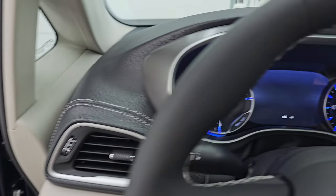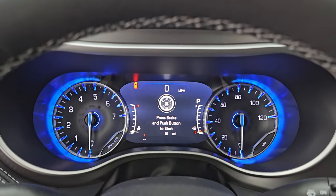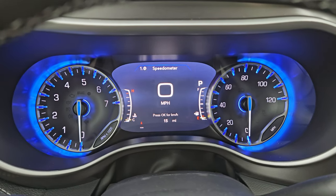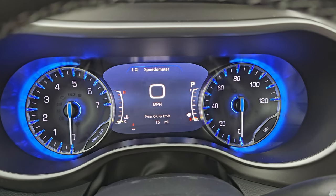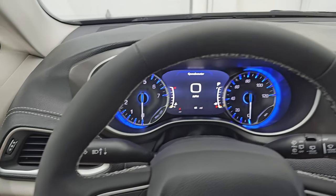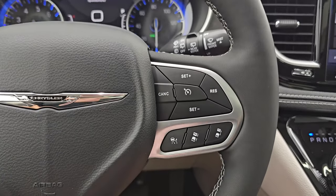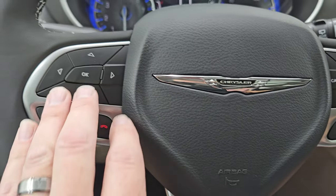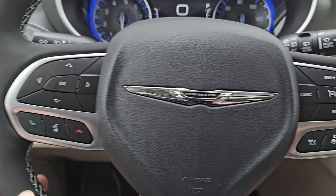Let's hop inside, check out the instrument cluster and the radio. You get the 7-inch LCD display, digital speedometer, the nice blue hue around that instrument cluster. Comes with the heated, leather-wrapped steering wheel. Cruise controls on the right. Adaptive cruise controls on the right as well. Bluetooth and information center controls, and audio controls in the back of the steering wheel.